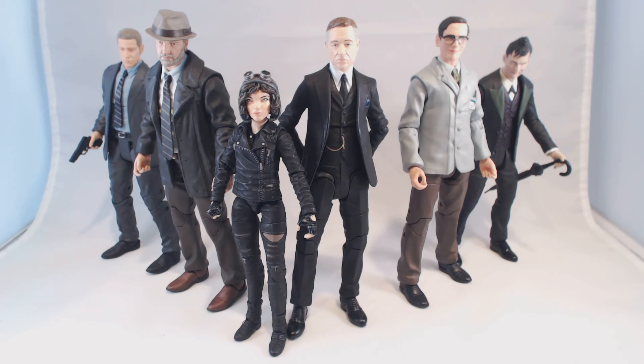That's Series 2 of Gotham Select action figures — hopefully you dig them. Series 1 is available now at comic shops and specialty stores, as well as through DiamondSelectToys.com. And if you are looking forward to Series 3, I'm happy to announce that we have been working on it for a little while. We're going to be unveiling it soon, and the lineup includes Victor Zazz, Barbara Keen, and Bruce Wayne.